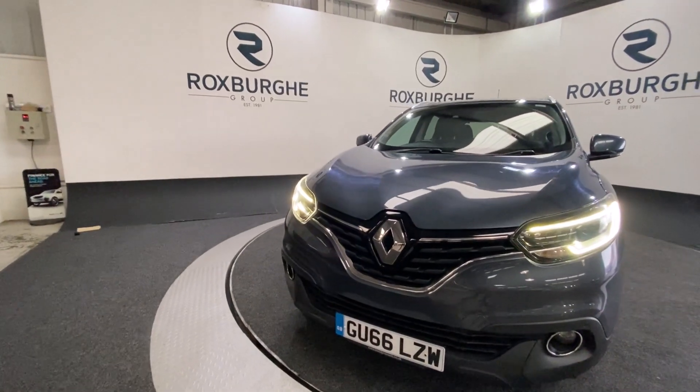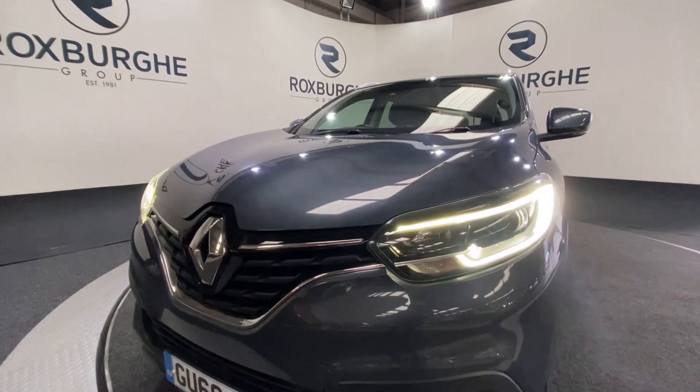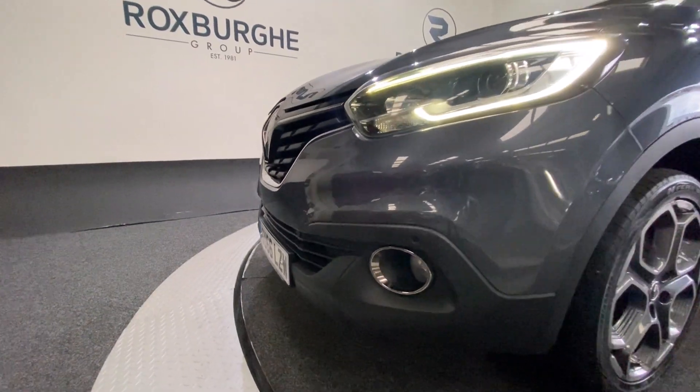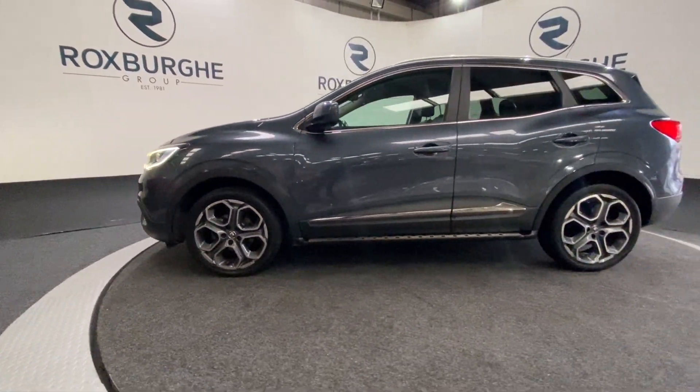Starting on the front of the car, we've got that stunning front chrome grille along with your LED automatic headlights. Colour coded front parking sensors as you can see there, and just spinning around to the side we have got your 18 inch diamond cut Renault alloy wheels all round.